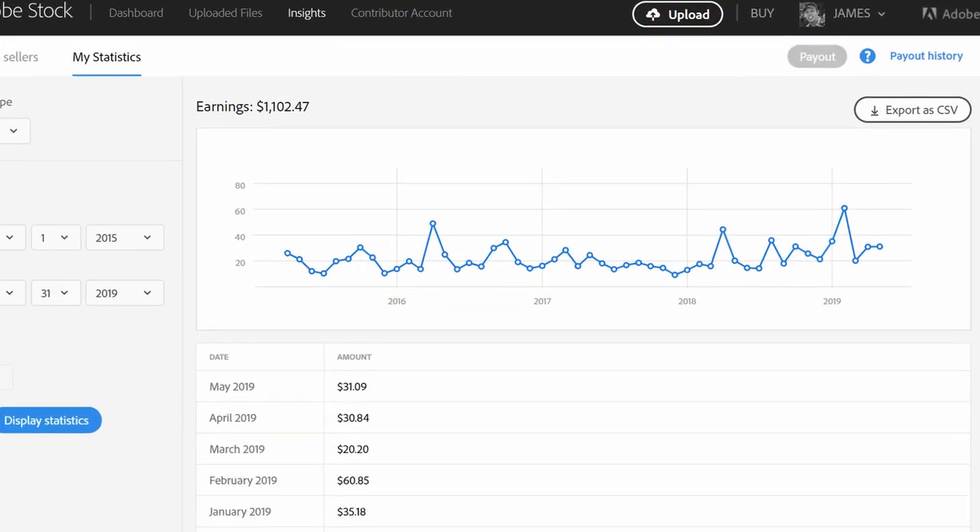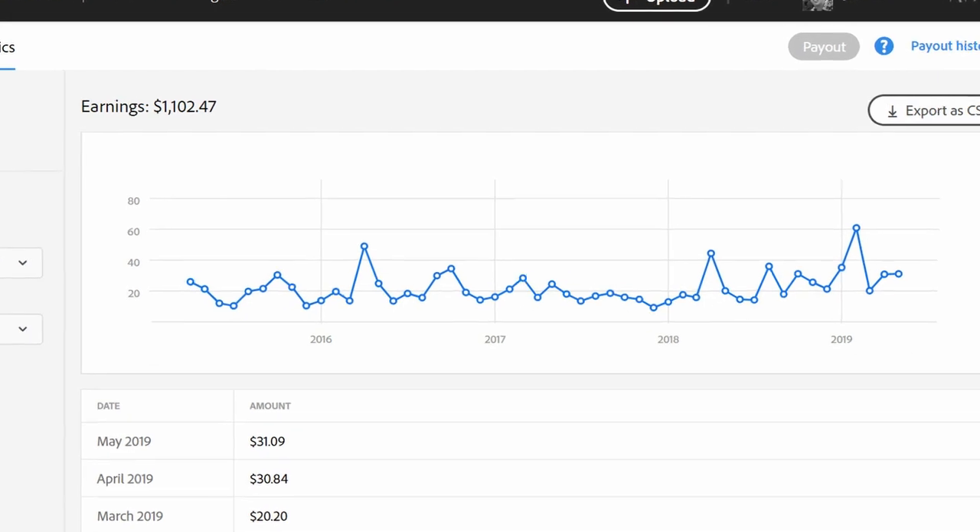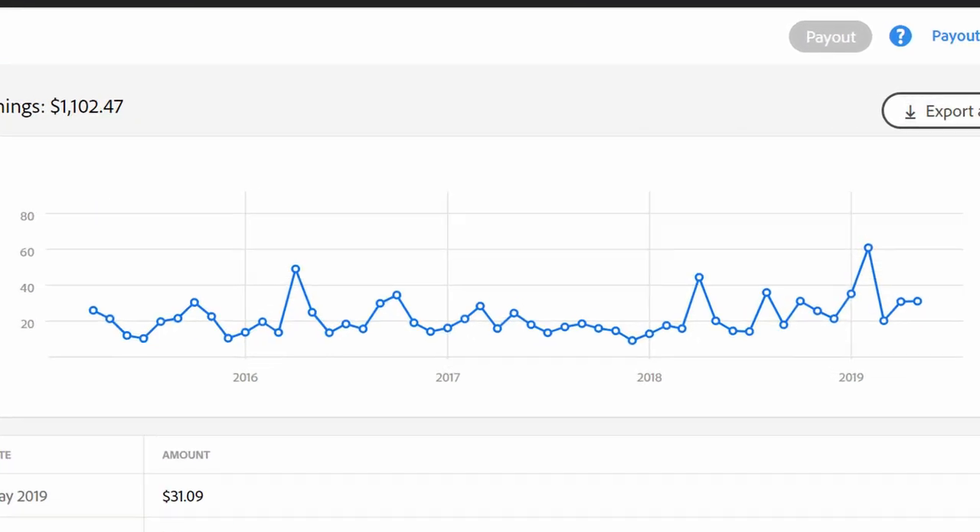Over here you can see my sales by month from 2015 till now. It's fairly flat with a few spiky spots where I've made additional sales. Typically I can count on Adobe Stock to give me about $20 a month, but this past February I did have one month that was over $60.